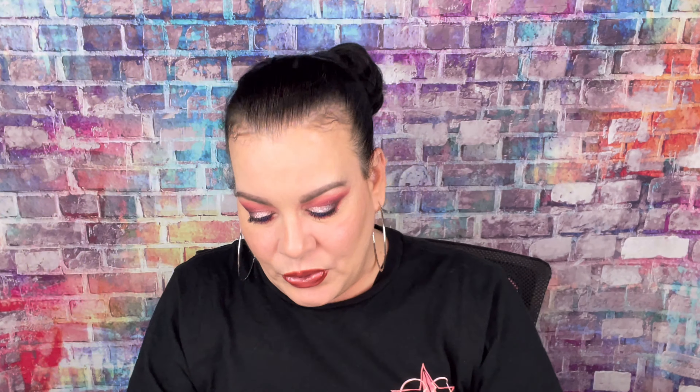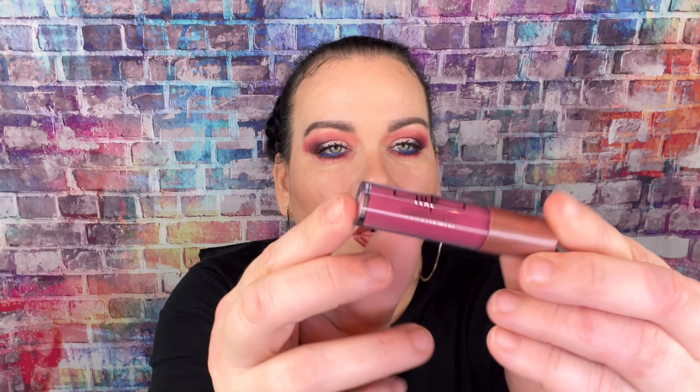I'll take one out and swatch it so you can see. That's what the applicator looks like. These lipsticks are a great mini size, which I appreciate since I have a lot of lipsticks and don't usually go through them quickly. Look at that — it's beautiful, nice and opaque! Let me do another one — there's like a nude color. Look at that, that's pretty! I really like these.